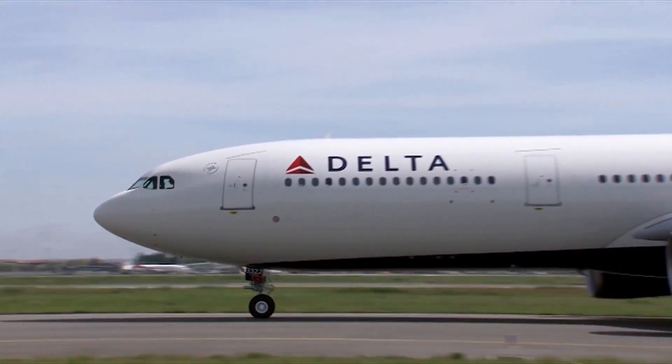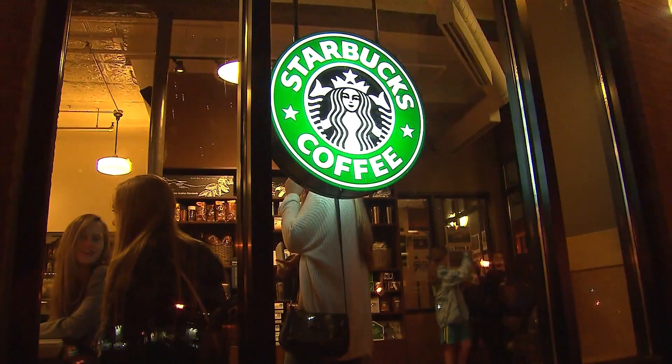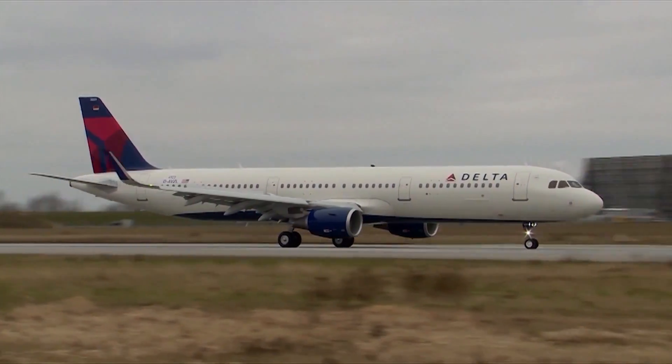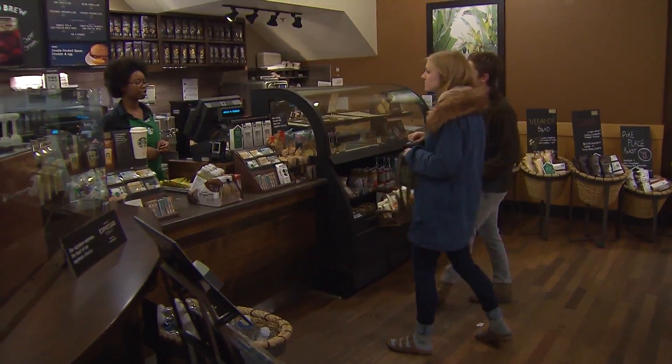Another perk? On the day of your Delta flight, you can earn double rewards points on orders. It won't automatically apply — first, you have to link your Starbucks and Delta rewards. But if you link your accounts before the end of the year, you can get a 500 mile bonus.